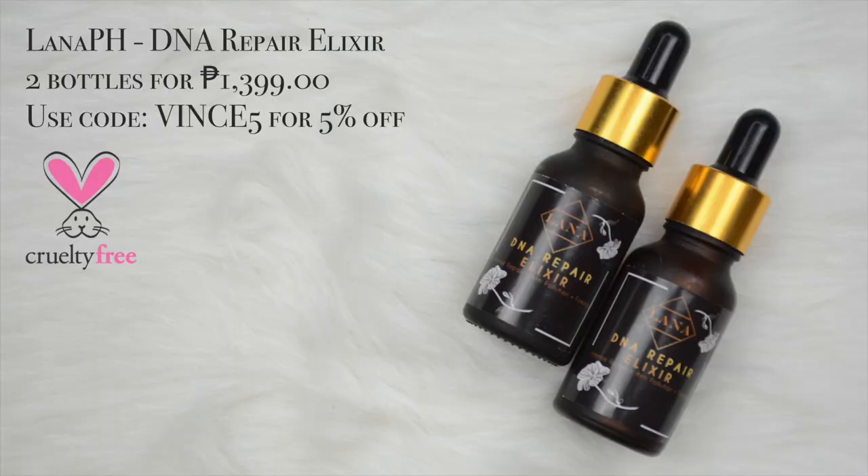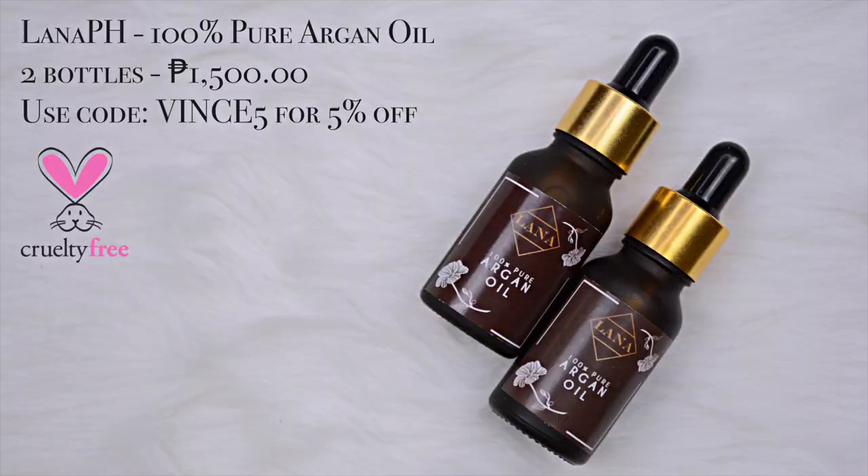Just visit www.lana.ph or check them out on Instagram at lana.ph. Now GlowFam, to start our makeup game, we are using the Lana PH DNA Repair Elixir. Whatever your occasion, whatever your shoes, you don't have to worry in my routine — because I know that my face is super duper hydrated when I use this DNA Repair Elixir. I really love it.